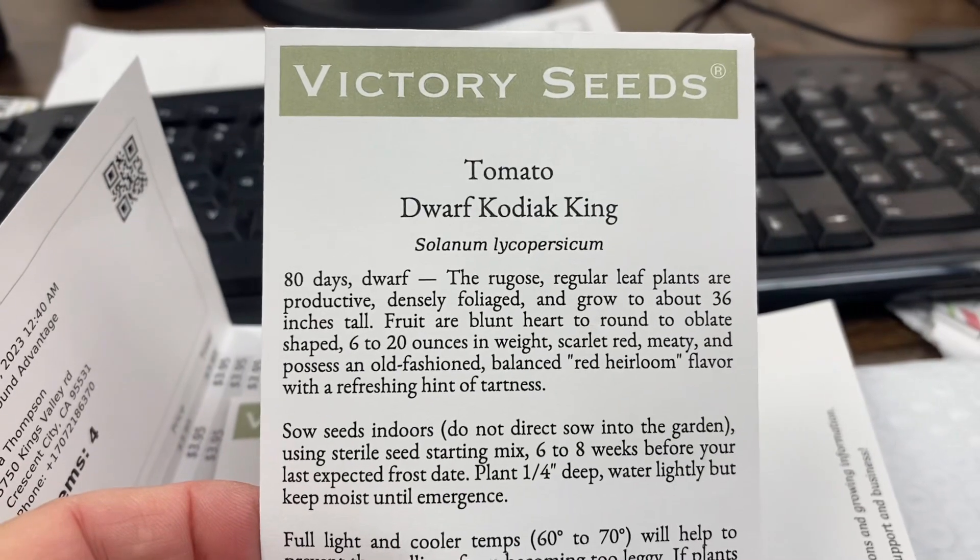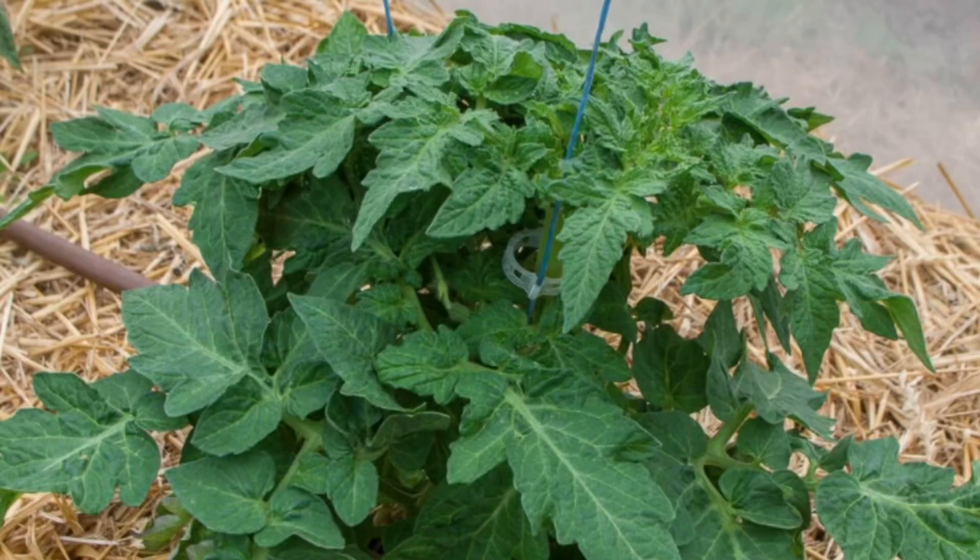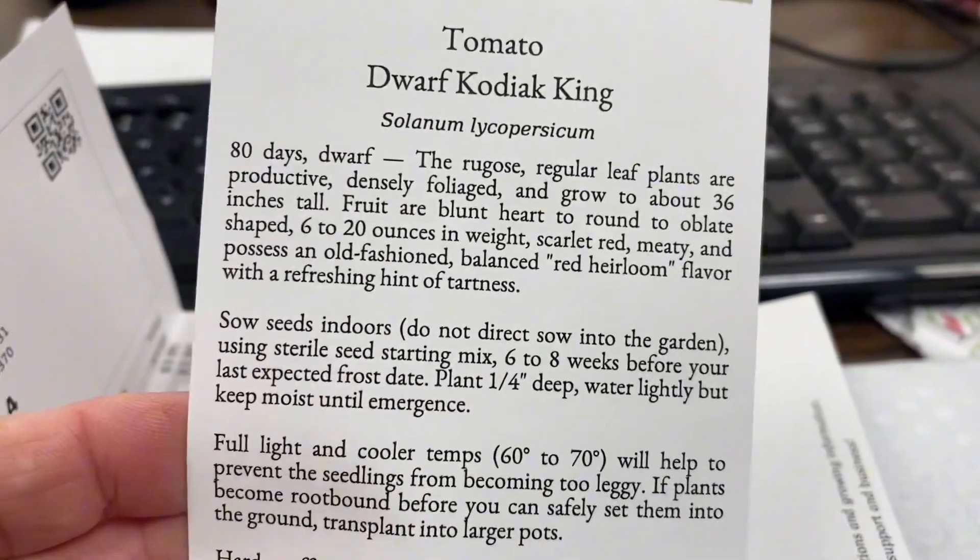This first one is called Dwarf Kodiak King. It says it has six to 20 ounce fruits and it only grows three feet tall. Reviews say that they're meaty with a traditional heirloom flavor.